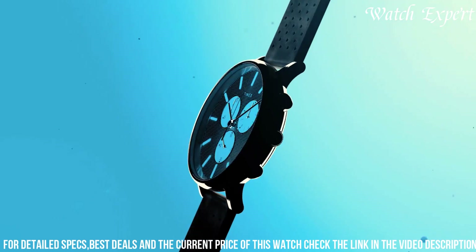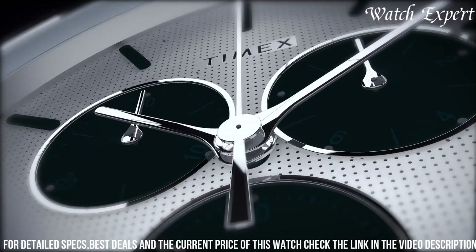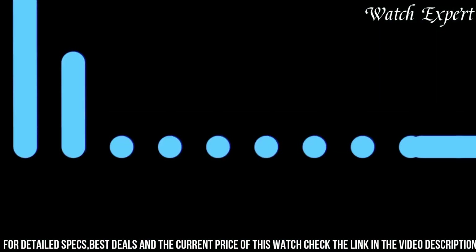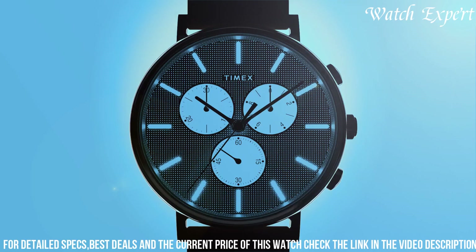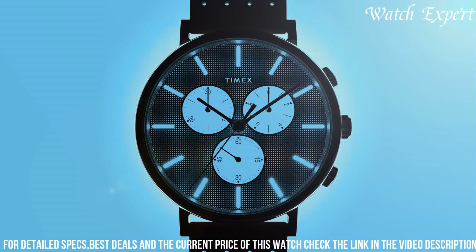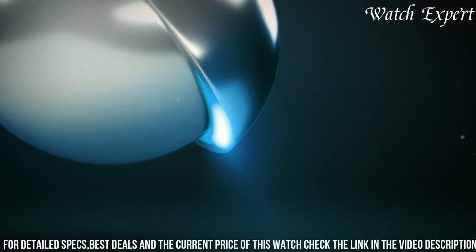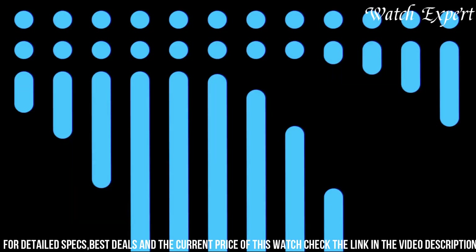With a genuine leather strap, it combines comfort with sophistication. The watch's fusion of modern design and practical features underscores Timex's ability to create watches that cater to both fashion and function. The Timex Fairfield Supernova Leather Band Chronograph Watch stands as a testament to Timex's legacy, appealing to those who seek a timepiece that effortlessly combines style with the convenience of a chronograph.